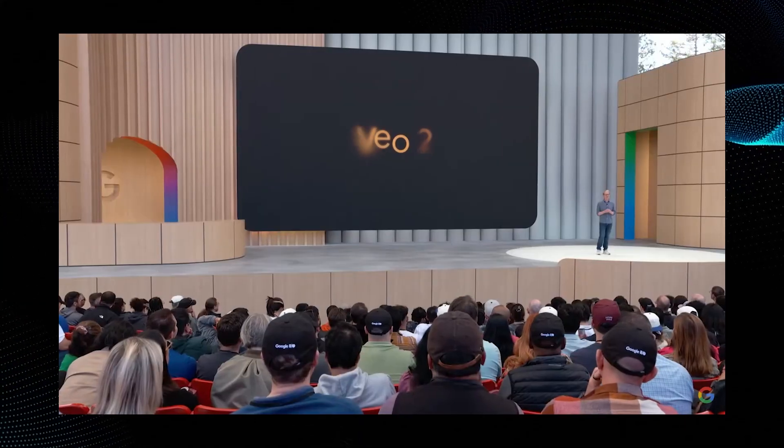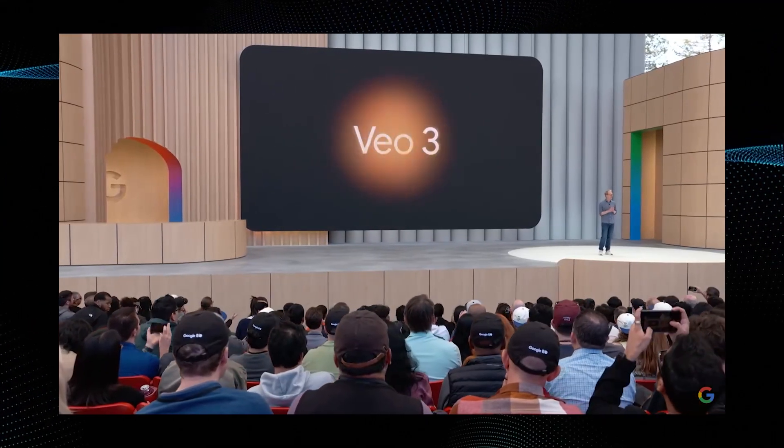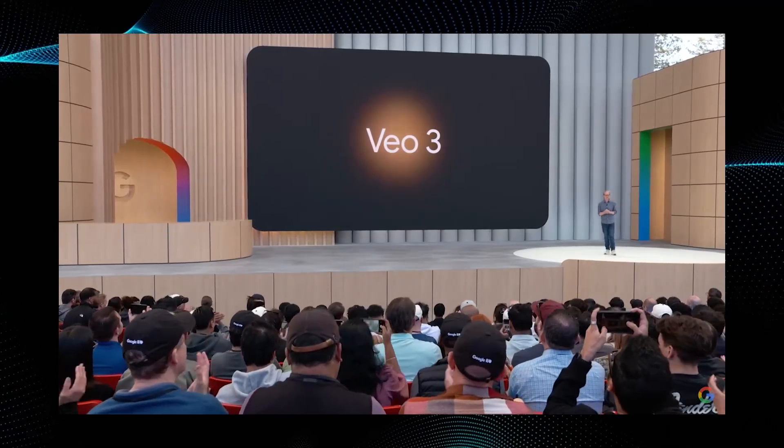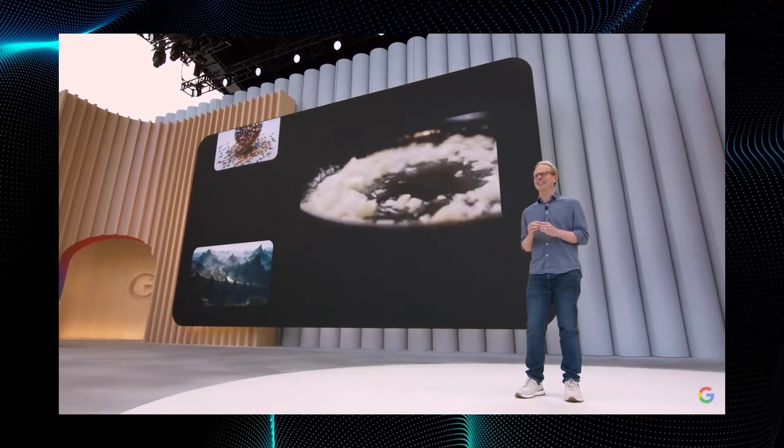Today, I'm excited to announce our new state-of-the-art model, VO3. VO3 comes with native audio generation. That means that VO3 can generate sound effects, background sounds, and dialogue.